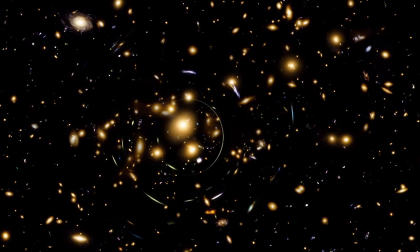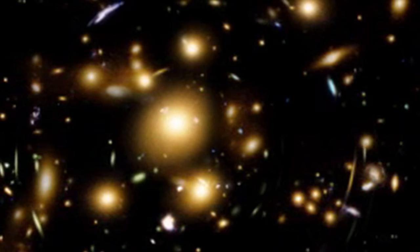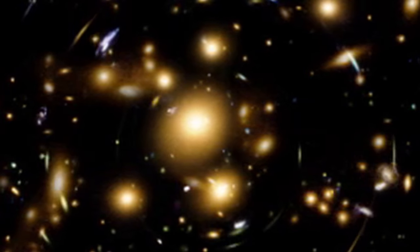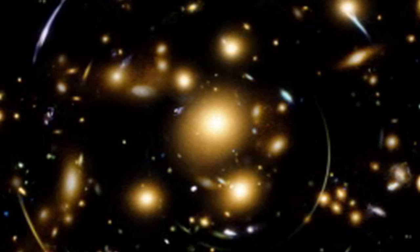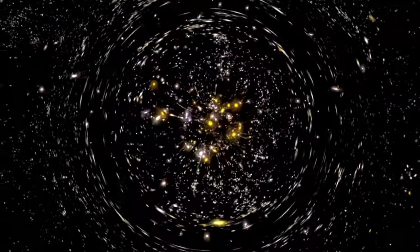You can also look at how light is bent around galaxy clusters — see how objects in the background are deformed by the gravity in between — and you can use that to map out a lot of extra stuff that's invisible, that we can't see, but is gravitationally profound.